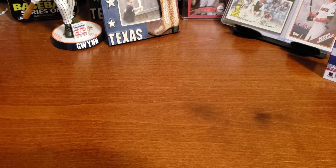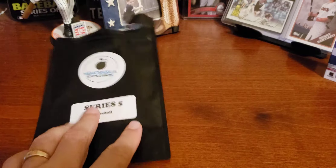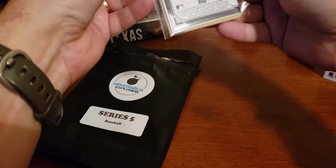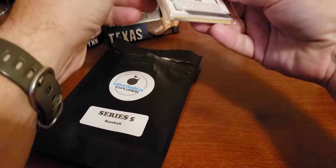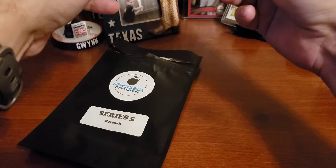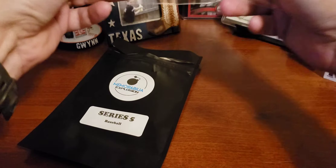I'm checking for any stragglers — no, nothing. No stragglers in the pouch. And let's open this thing up. We have Tookie Toussaint on the back as I try to open that — I'm destroying my cards. Here we go, and we're opening it.